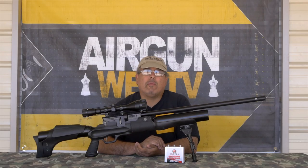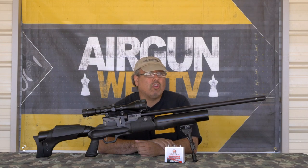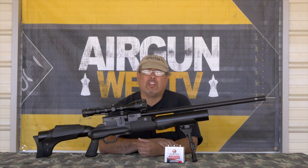Hello, my name is Rick Utsler here with Aragon Web TV, and today we're going to pull out the big guns from Hot Sign USA and take a look at the .45 Cal Hercules. This gun is a beast, let's get going.